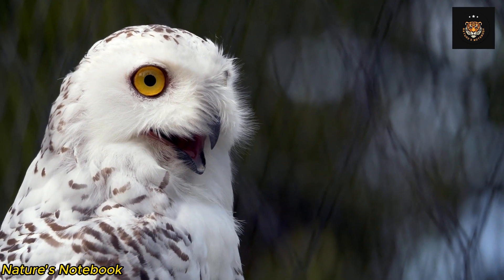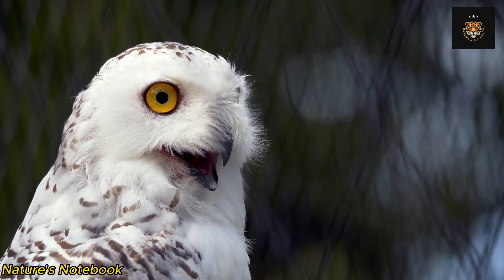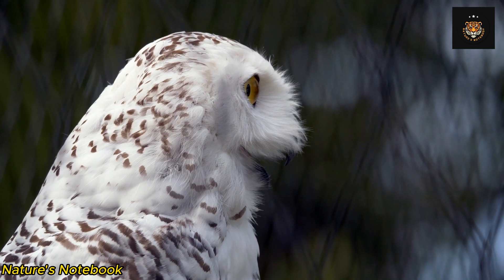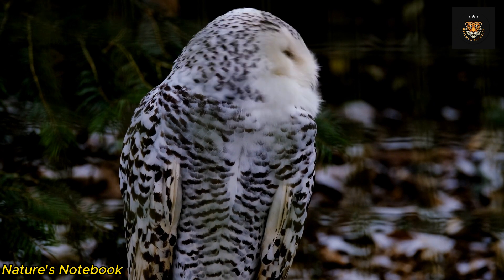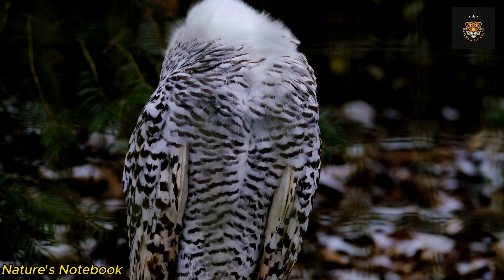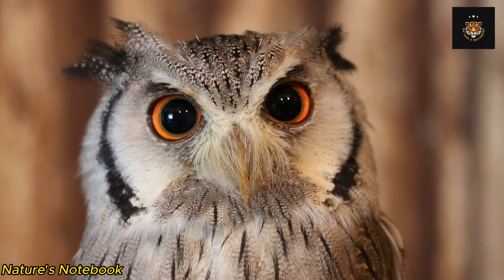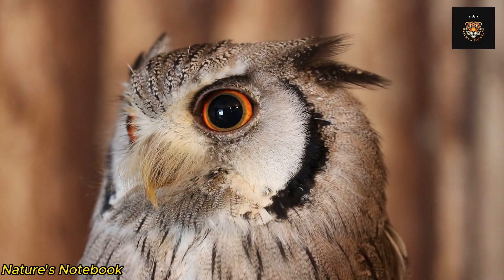One of the most striking features of owls' eyes is their size. In comparison to their overall body size, the eyes of owls are disproportionately large. These large eyes provide owls with a significant advantage in low-light conditions. Their sheer size allows more light to enter the eyes, maximizing the amount of visual information available to them. Additionally, the positioning of the eyes on the front of their face provides owls with binocular vision, enabling them to accurately judge distances and precisely target their prey.